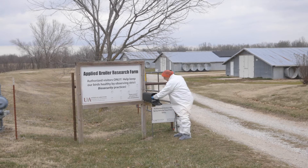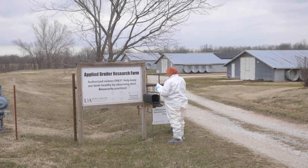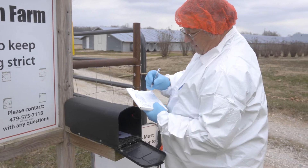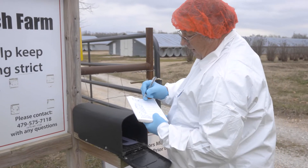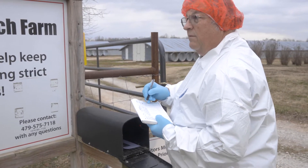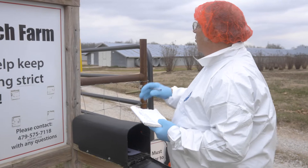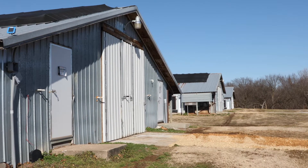We've got a sign-in sheet where we will sign in. This is the farm visitor log. You put your name, the date you're visiting, and the time in and time out. It will also ask for the previous farm if there's been any farm you have visited. It's a good idea not to go around other poultry for at least 48 hours before you go to a poultry farm.